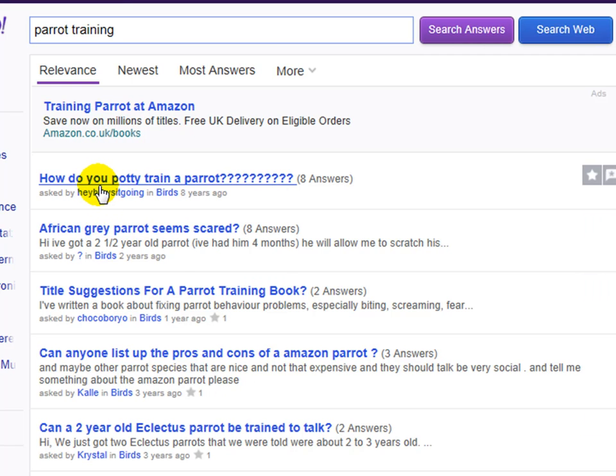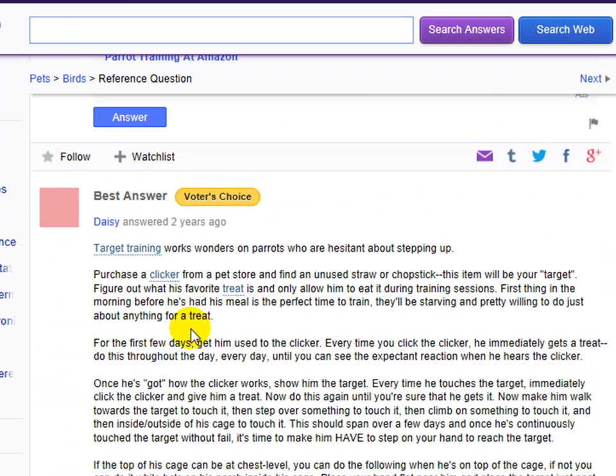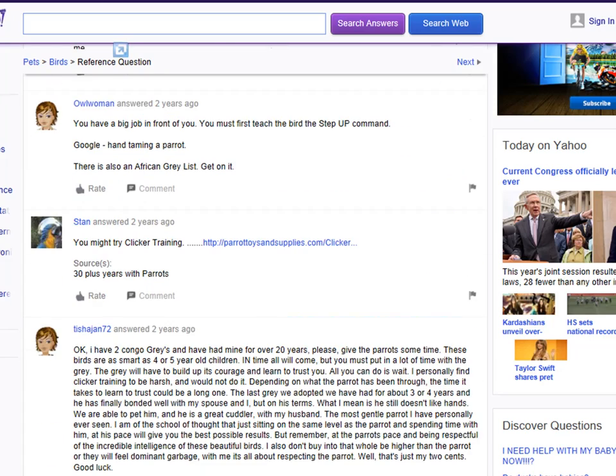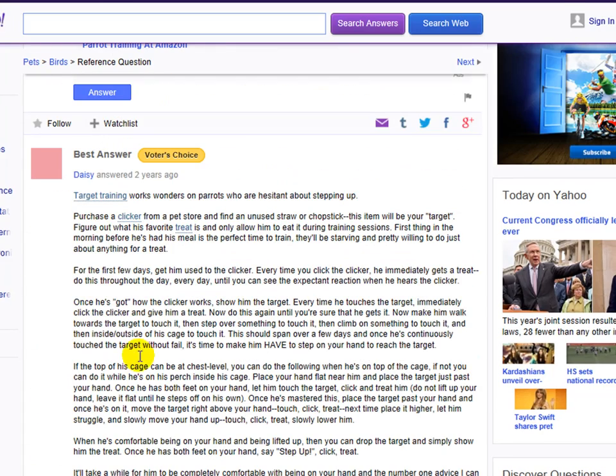You can find questions such as: how do you potty train a parrot? African grey parrot seems scared. Can anyone list the pros and cons of an Amazon parrot? As you can see, we're already starting to get a number of questions that are actually being asked in this niche. We can actually go into these questions, and you'll see we've got essays — loads and loads of content that we can actually go through and curate and post on our own websites. For example, target training works wonders on parrots who are hesitant about stepping up. Purchase a clicker from a pet store and find an unused straw or chopstick.